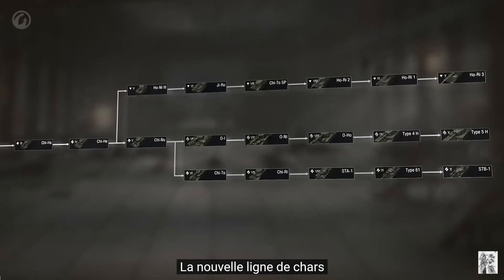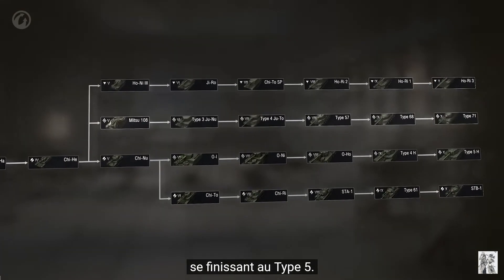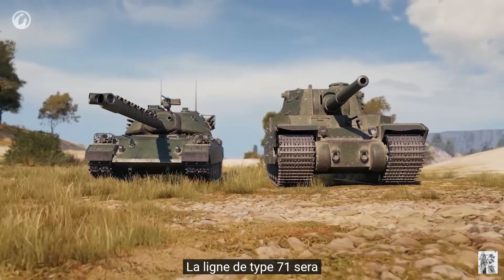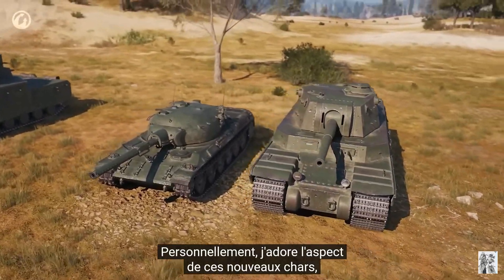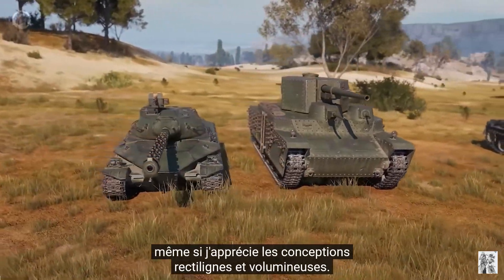The new line of tanks under development will be very different from the current Japanese heavy tanks that end in the Type 5. The Type 71 line will look far more modern and technologically advanced, and personally I love the look of these new tanks, even as an appreciator of big boxy straight-line designs.